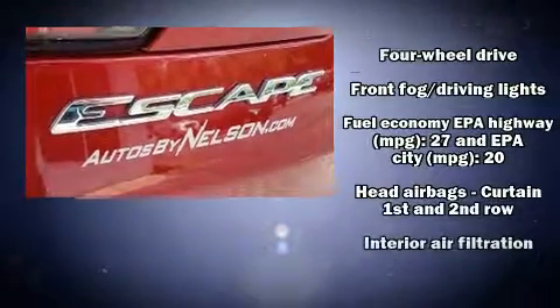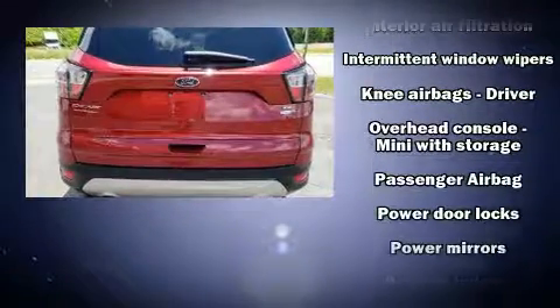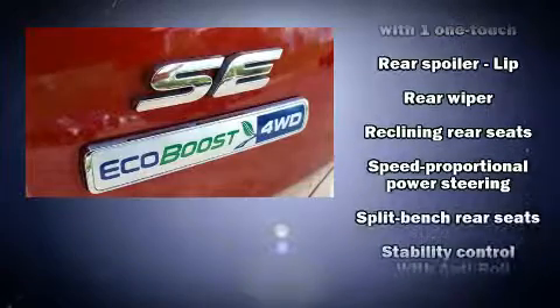Top features include power windows, one-touch window functionality, a tachometer, front dual-zone air conditioning, front fog lights, and remote keyless entry.